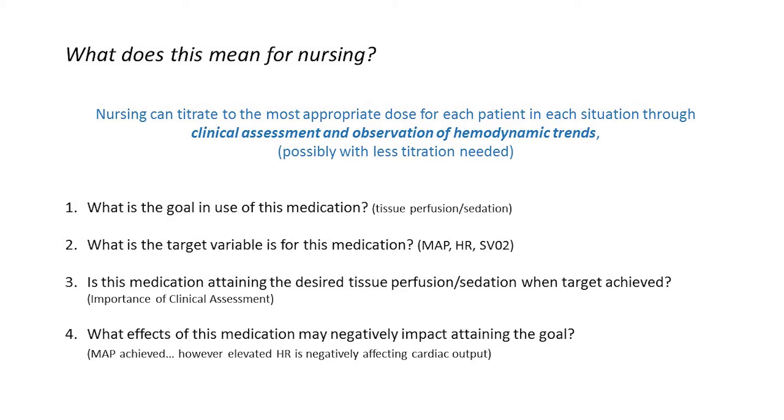Number three, is this medication attaining the desired goal of tissue perfusion or sedation when the target variable is achieved? This is the importance of our clinical assessment — we observe when we've reached that mean arterial pressure goal whether we're actually seeing clinical signs of improved tissue perfusion. Number four, what effects of this medication may negatively impact the attained goal? For example, we achieved a MAP of 65, but the heart rate is elevated to an extent that it's negatively affecting our cardiac output.